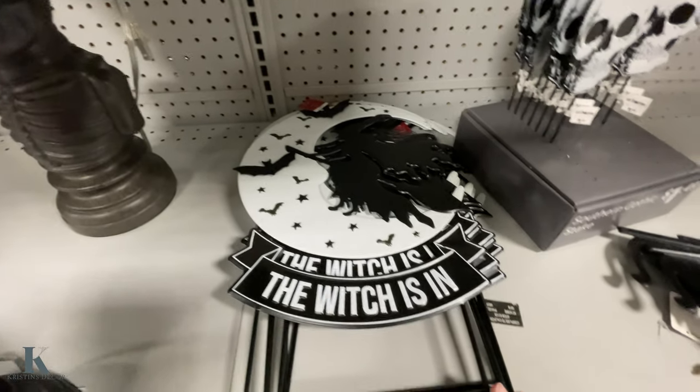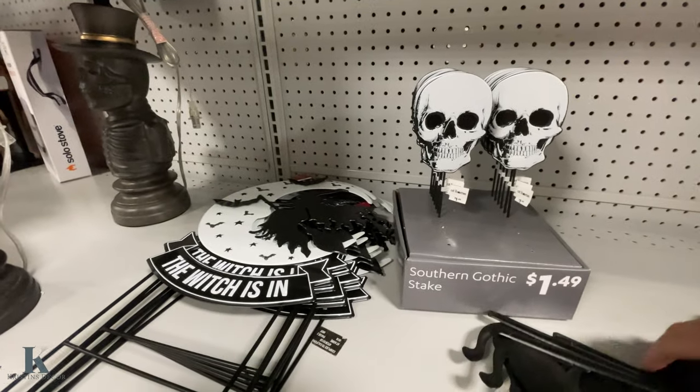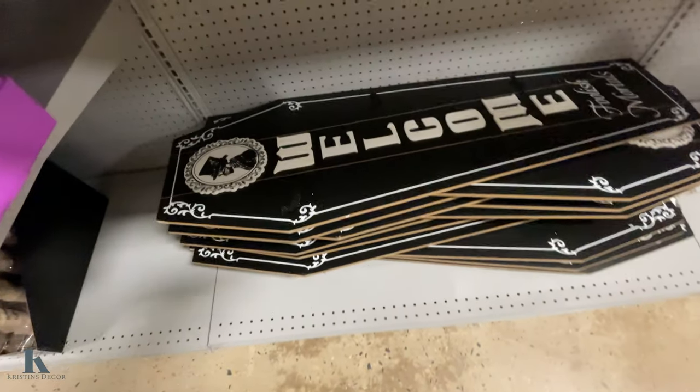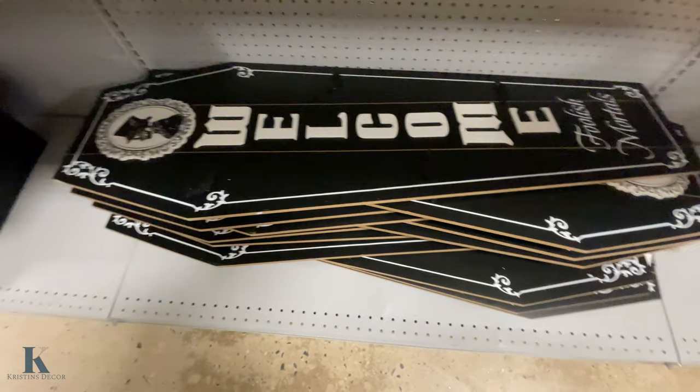More yard decor — witches in. Look at these ones. And this is a witch and a cat. And then we have this big wall decoration for the front of the house — $25.